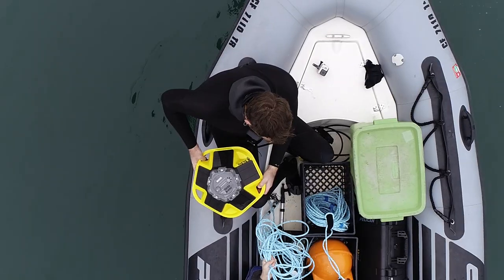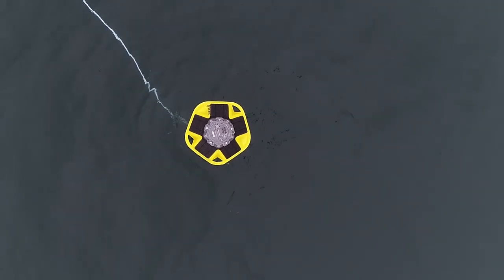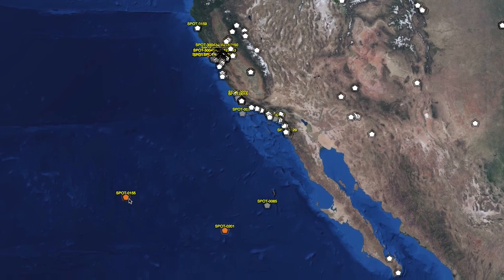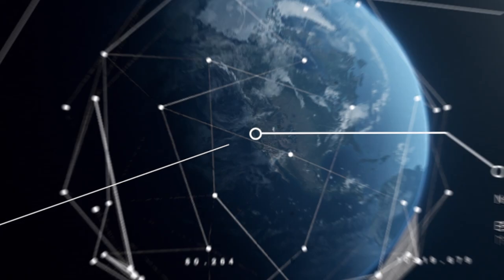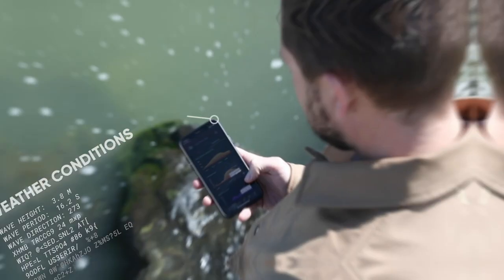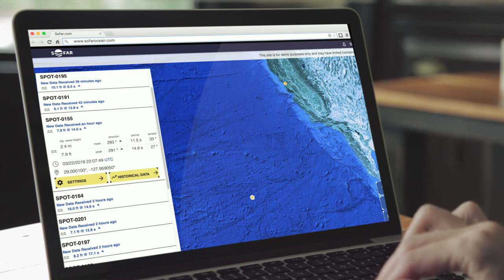When you look at Spotter, it's basically a piece of hardware. But included with that is a back-end and front-end system that allows seamless access to the data in real time. It allows two-way communication — you can change settings on the device anywhere in the world. And you can use the API that we provide to pull the data into models or your own website.